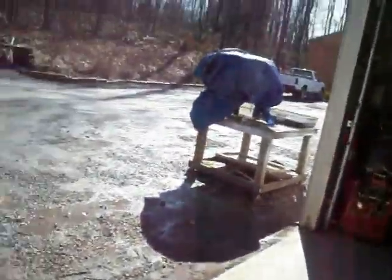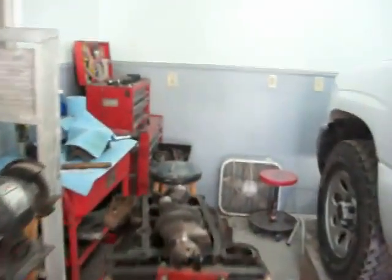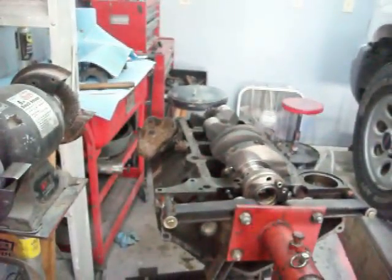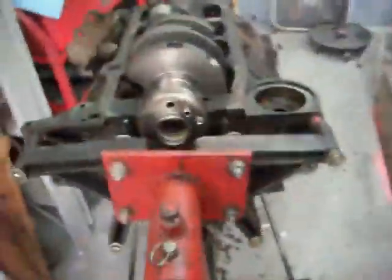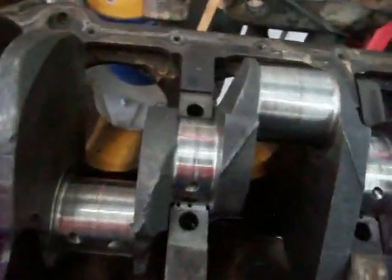Alright, so that's that. Now we'll take a run over here to where I have the crank. Beautiful day today — March, nice day. I'm in a T-shirt, actually. Okay, let me take the camera off of here. So what we've got here is you can see I've already put the Plastigage on the crank.